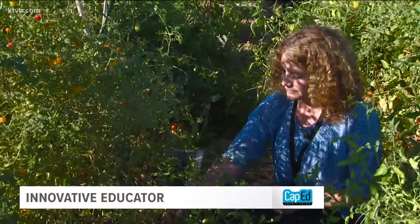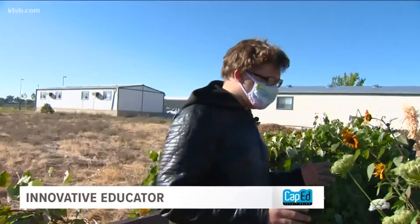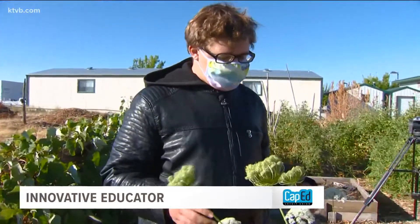Oberlander digs into the science too — things like plant bacteria, the properties of soil, and the importance of pollinators. "We like to plant these singing carrots or whatever they are to make sure that the pollinators can get enough honey to protect their hives."